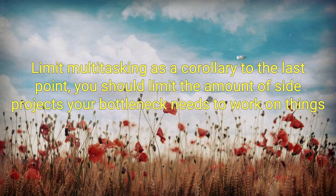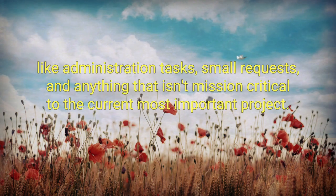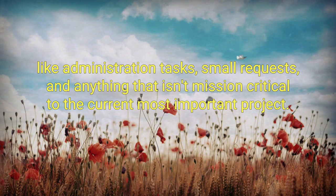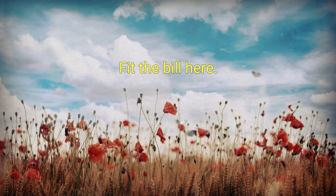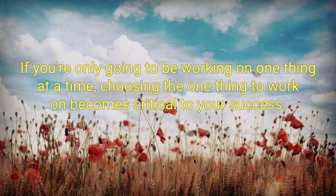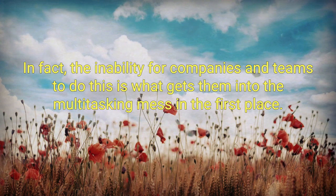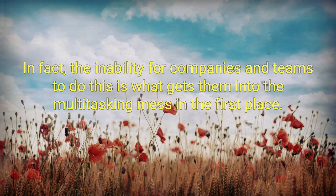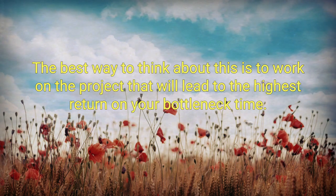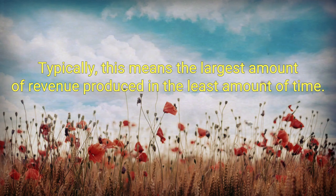Limit multitasking. As a corollary to the last point, you should limit the amount of side projects your bottleneck needs to work on — things like administration tasks, small requests, and anything that isn't mission critical to the current most important project. Choose what you work on carefully. If you're only going to be working on one thing at a time, choosing the one thing to work on becomes critical to your success. The best way to think about this is to work on the project that will lead to the highest return on your bottleneck's time — typically the largest amount of revenue produced in the least amount of time.